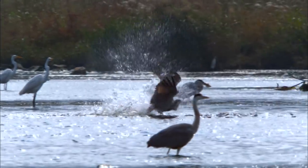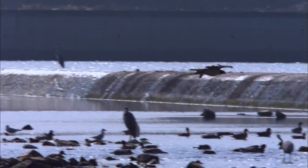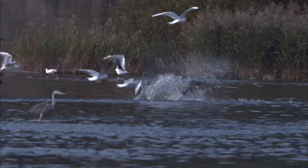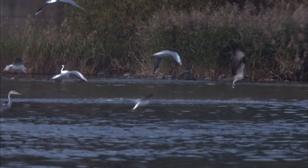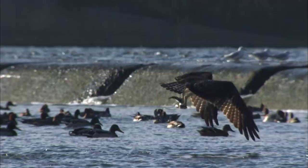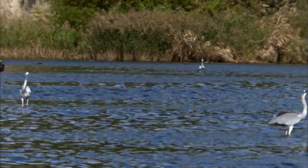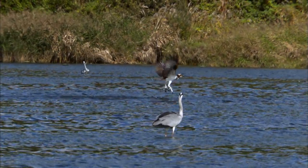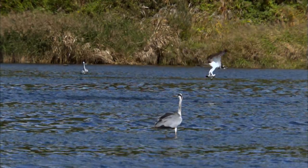To hunt fish just below the surface, it must snatch them up as it glides along the water. It always seems to be motivated as if this is its last chance to eat. If it's lucky, it gets 2 for the price of 1 — sometimes even 3 fish are on the menu.